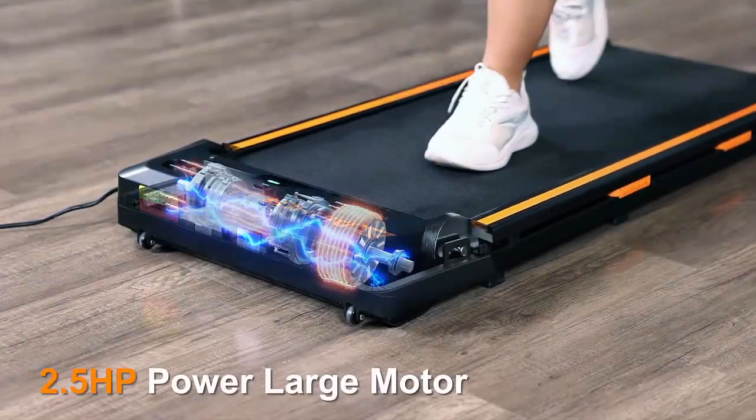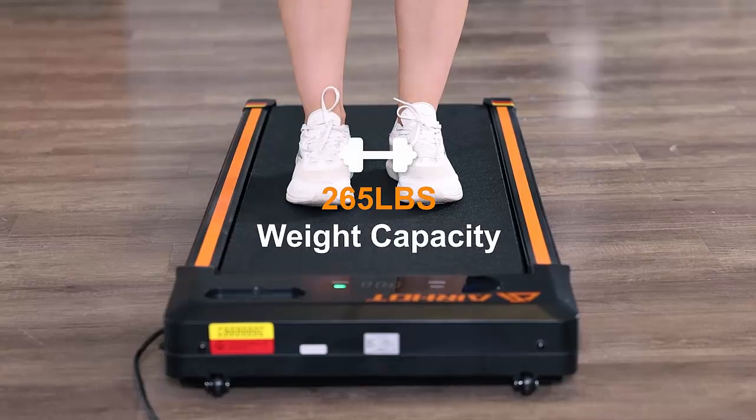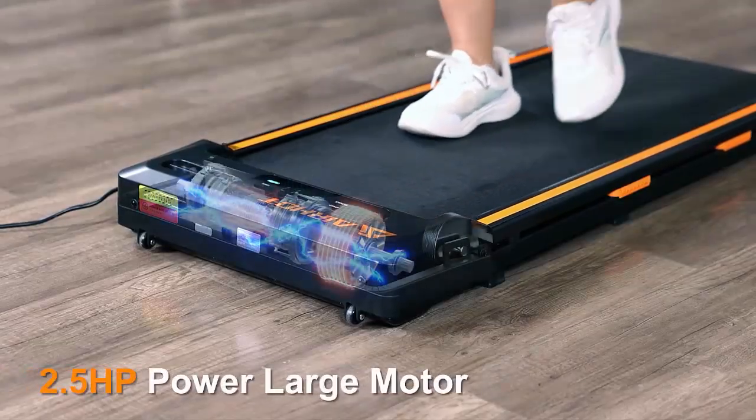At only 4.5 inches thick, this treadmill is designed to fit effortlessly under your desk, bed, or couch. Its built-in wheels make it easy to store and move without hassle.